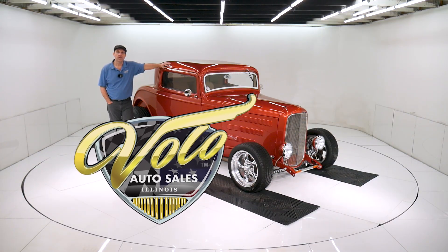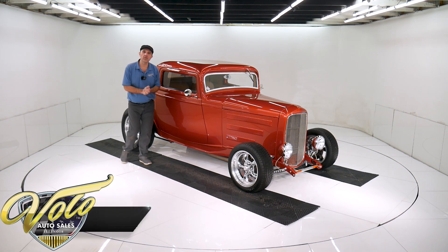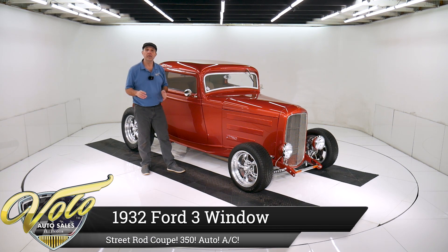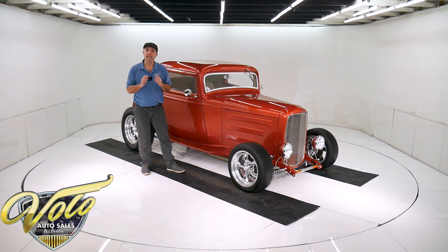Come on, let's go for a spin. We got a '32 three-window coupe right here. It is a show quality piece top to bottom. The thing drove phenomenal. I took this thing home — I couldn't believe I was in a little '32 coupe. It just did everything just right.